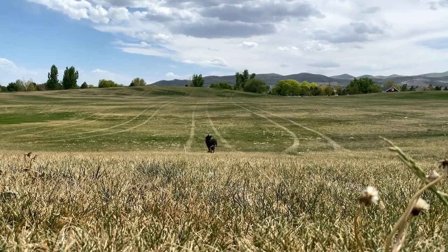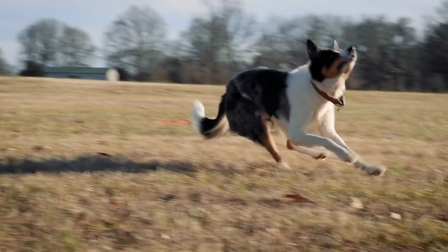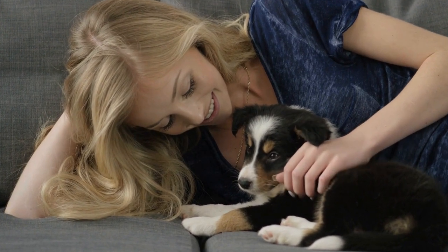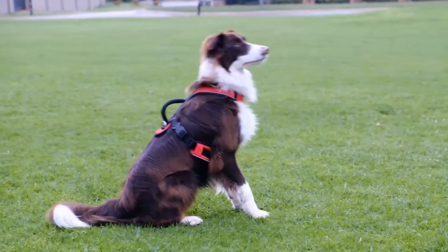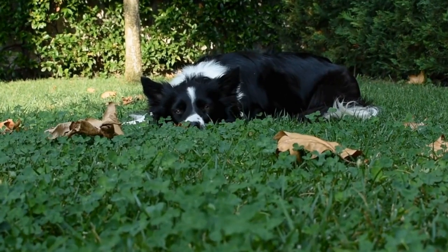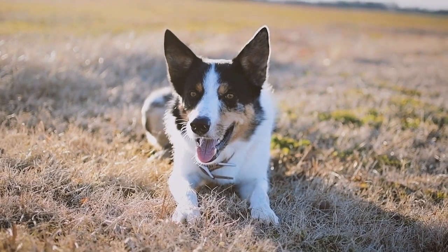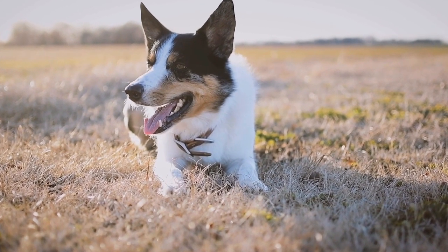When it comes to grooming, both breeds have different requirements. Border Collies have a double coat that sheds moderately throughout the year. Regular brushing is necessary to keep their coat tangle-free and to remove loose hair. During shedding seasons, more frequent brushing is essential. Labrador Retrievers have a short coat that is easy to maintain. However, they are known to shed heavily, especially during spring and fall. Regular brushing and occasional bathing are sufficient to keep their coat in good condition.